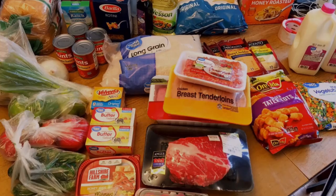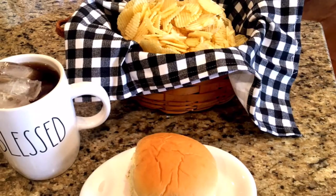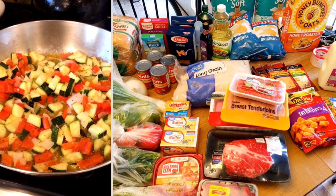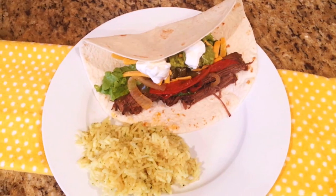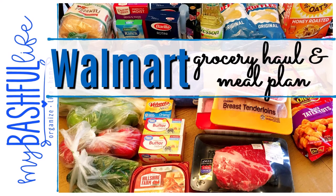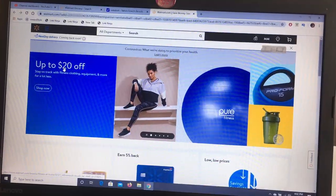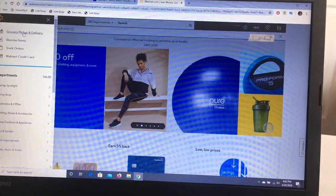Hey everybody, it's Mickey, and in today's video I have a really big Walmart grocery pickup haul for you. I'm going to give you a little peek into my meal plan for the week and I'm going to show you how I process all these groceries when I get home. If you're new here, I hope you'll take a minute to subscribe — I put out new videos every week about all things home.